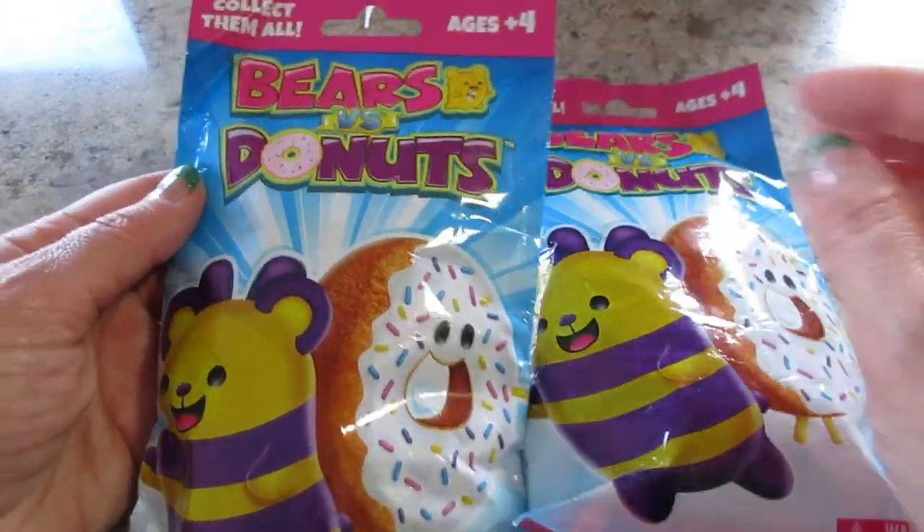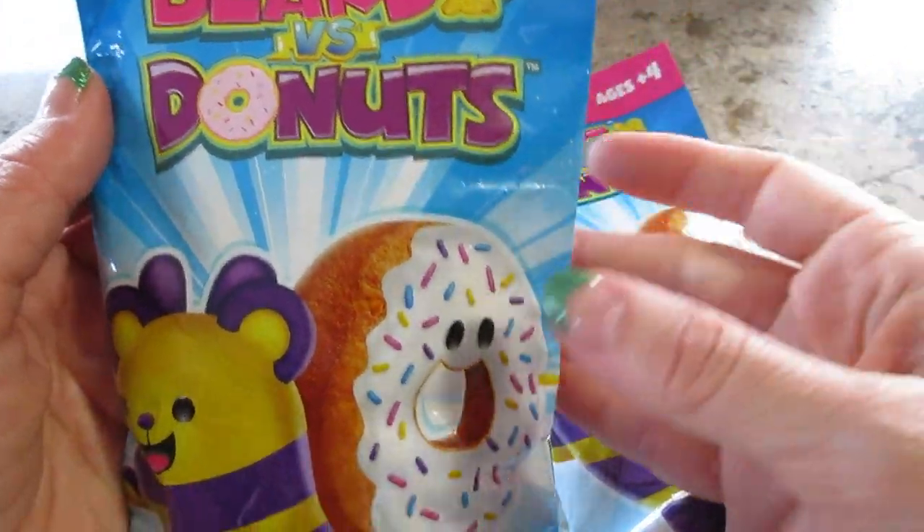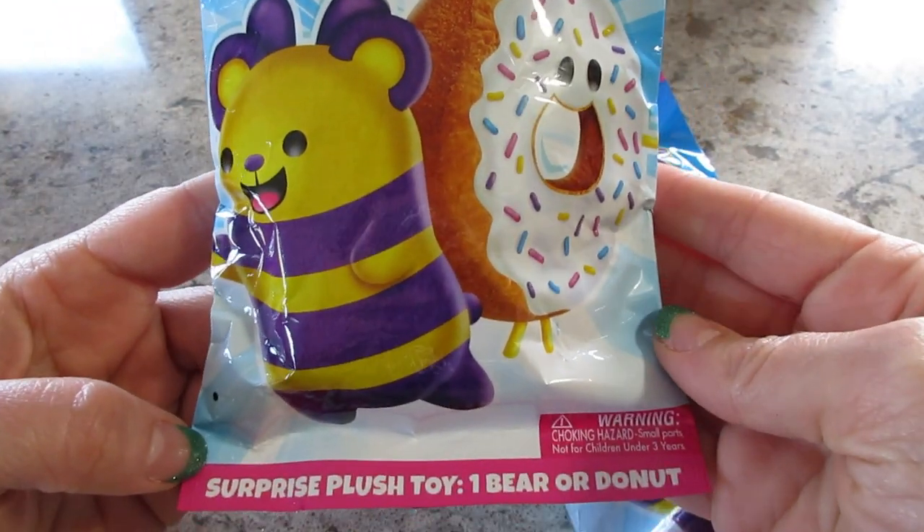Hi guys, welcome back to our channel. Today we're opening Bears versus Donuts. We found these at Five Below — I believe they were $5.